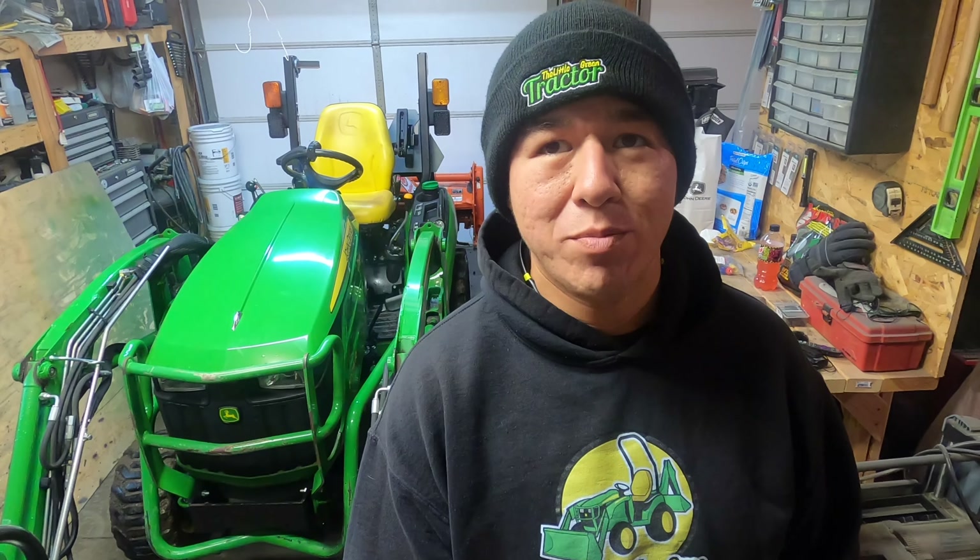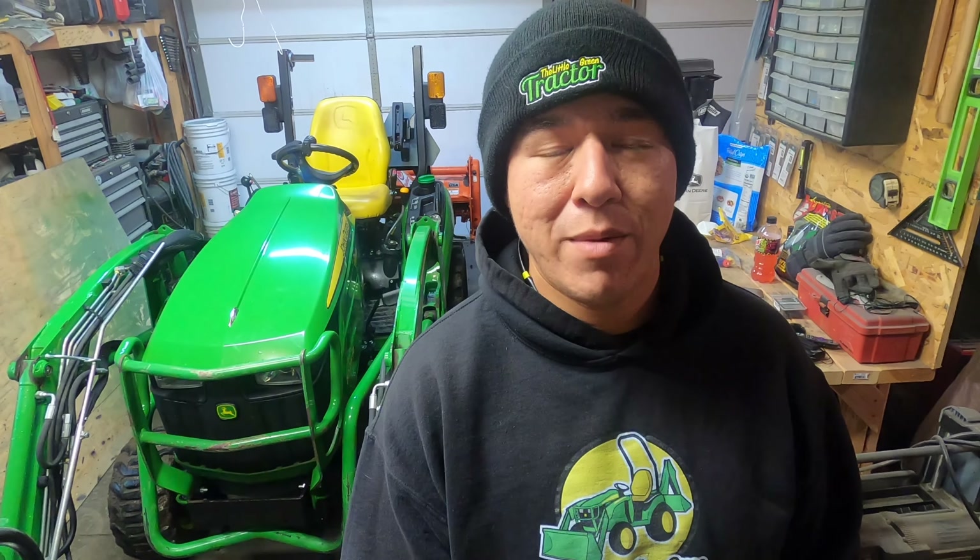Welcome back. We're going to do a little review on a 2017 1025r - the main equipment I use for my business, the little green tractor. I bought this in 2019, and the entire package with the tractor, the loader, and the 60d belly mower came to about $16,600.